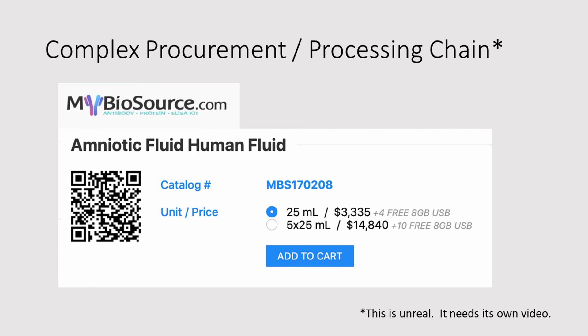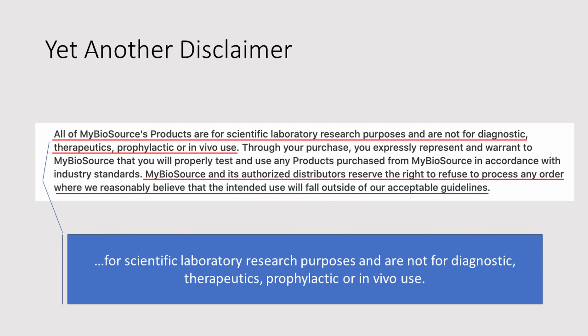I was able to find a couple of sources online that stated they would sell amniotic fluid. Here's one of them: MyBioSource. I did have a phone conversation with MyBioSource — it was kind of frustrating. I sent a follow-up email; if I get good information back, I'll share it with you. I will say, compared to other suppliers, I do have some respect for MyBioSource, because they say that all of their products are for scientific laboratory research purposes and are not for diagnostic, therapeutic, prophylactic, or in vivo use. In vivo means used on something that's alive — I think you're alive. MyBioSource further says it reserves the right to refuse to process any order where the company reasonably believes the intended use will fall outside of their acceptable guidelines. So if they think you're buying their amniotic fluid and turning it into biologic eye drops, they won't sell it to you. I found a couple of other online resellers, and I did not find similar disclaimers.